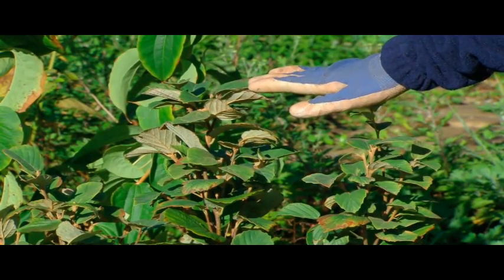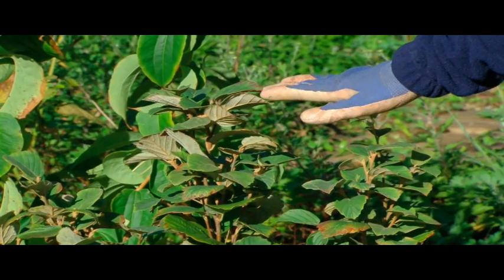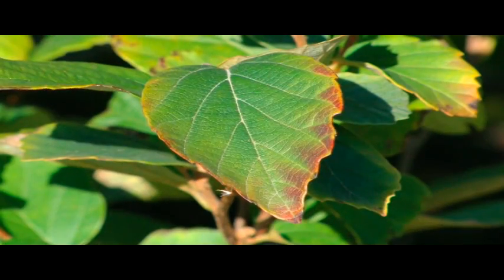Here's one of our favorites. It's called Fothergilla, which blooms a beautiful white fragrant bottle brush flower in springtime, and is going to be followed up with a yellowish orange fall foliage.